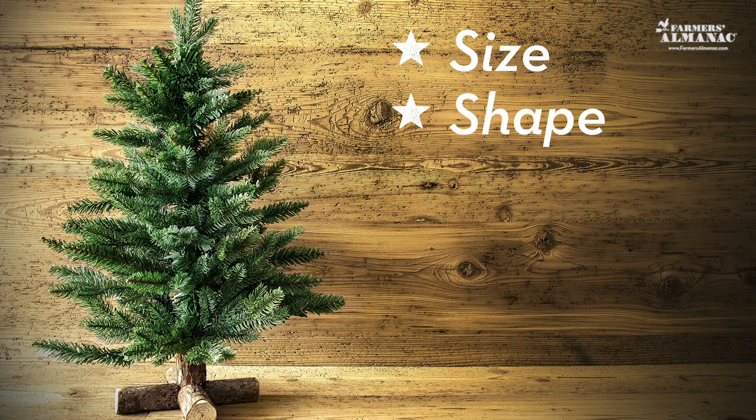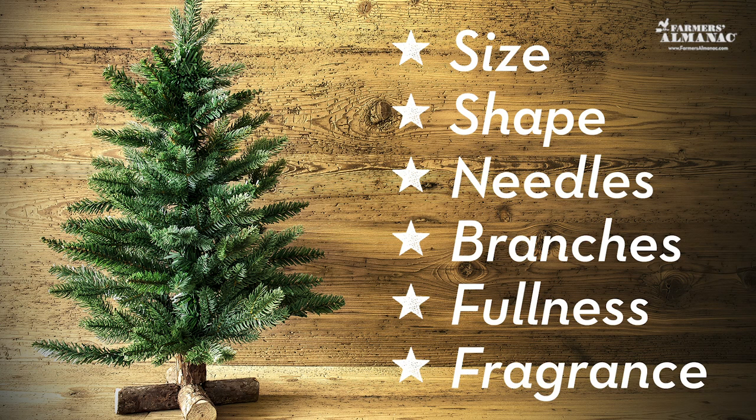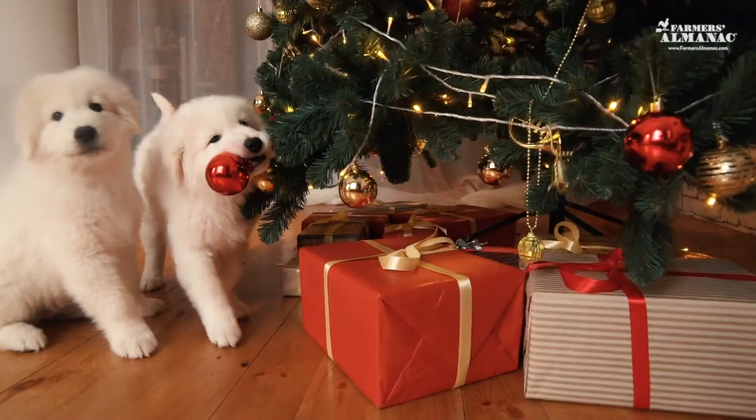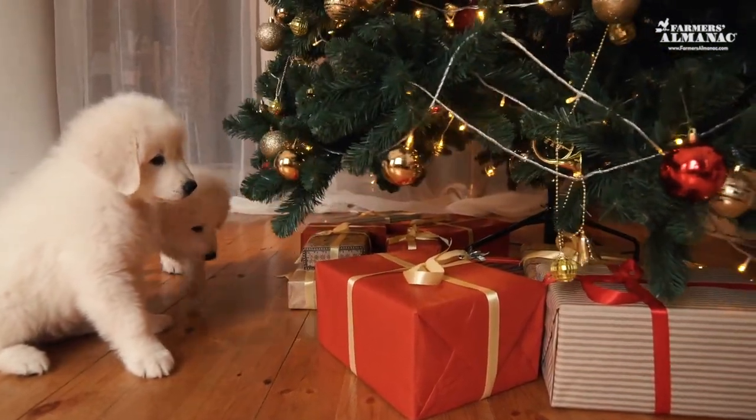Size, shape, needles, branches, fullness, and fragrance. Of course, there may be a few other things to keep in mind when setting up your tree.